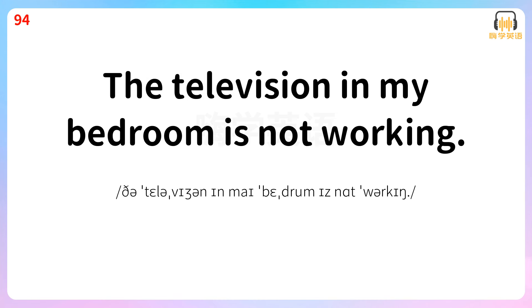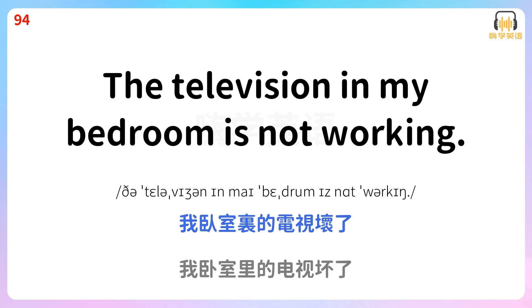The television in my bedroom is not working. 我卧室里的电视坏了。